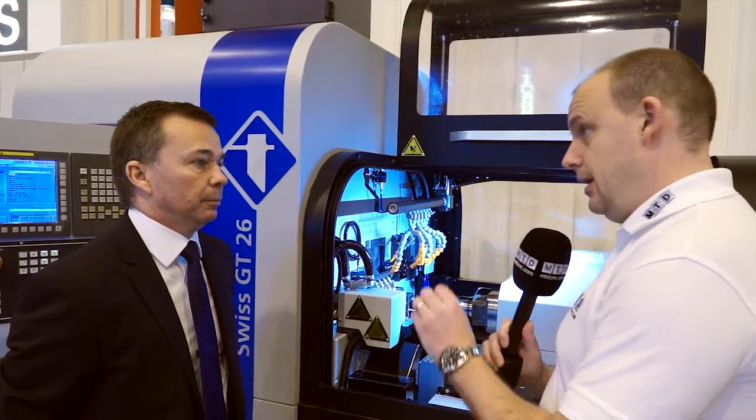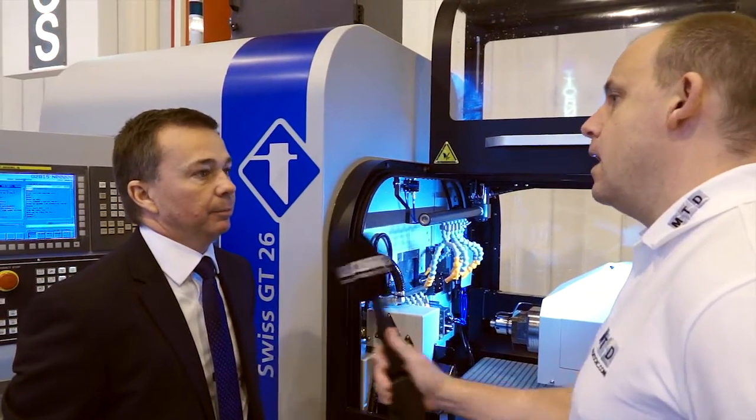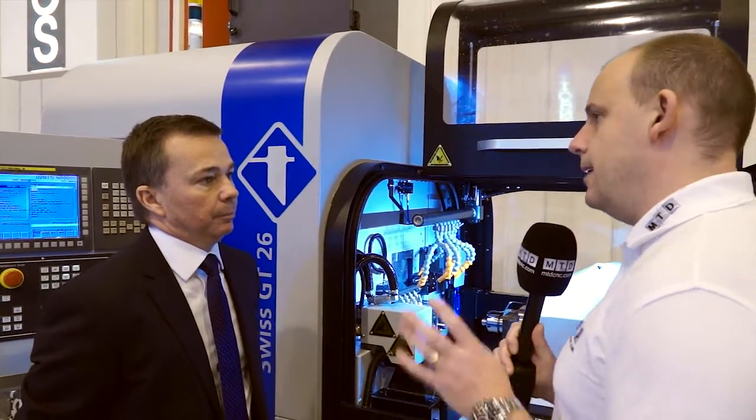So you could tackle slightly deeper cuts, bigger cuts, or the machine could run faster as a result of that? Yes, and it gives you more flexibility to lay your part out. When you're making a part you need tools — how many tool positions does this machine have?